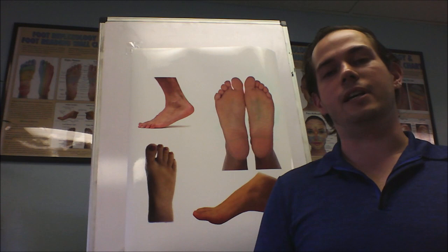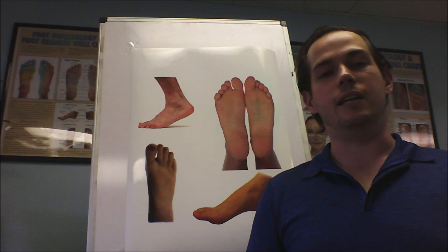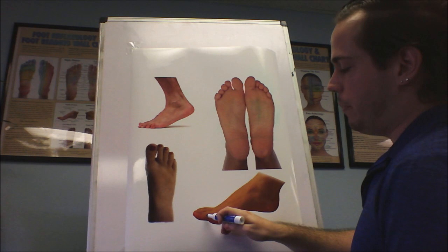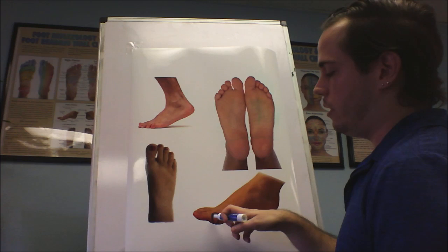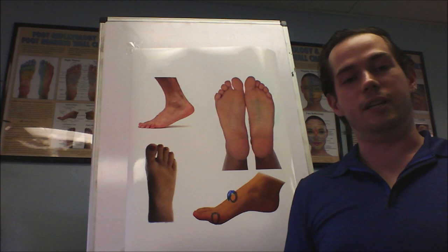I've had people call them bone spurs, misalignments, top-of-the-foot bunions — random things — but essentially what it is is a deviation of the proximal head of the first metatarsal. That's anatomy for you, but basically we have the big toe, and where the big toe connects is called the distal head of the first metatarsal, where the big toe starts to connect into the ball of the foot. Right here there will be this bump — the higher the bump, the worse the issue.